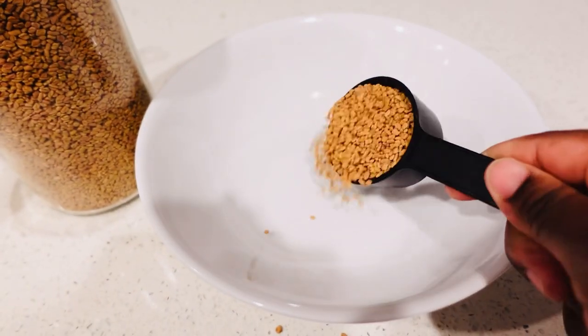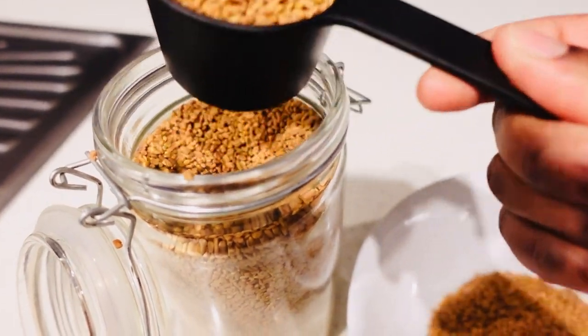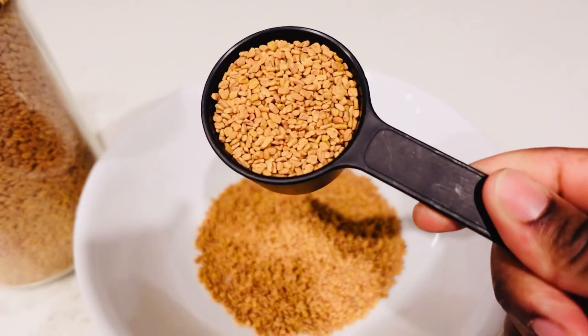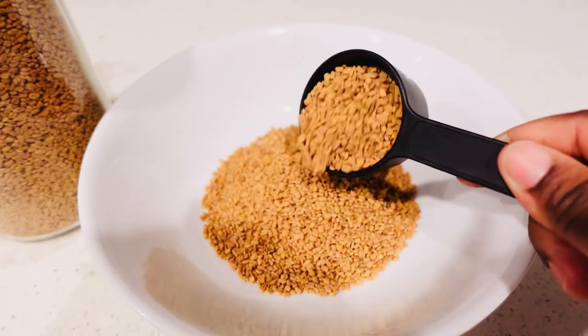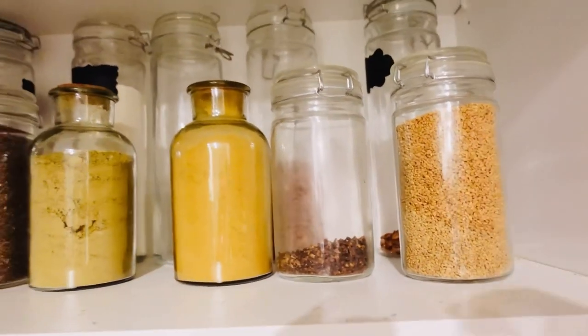Fenugreek seeds have iron, they have protein, they have nicotinic acid. Now if you are actually lacking iron in your body your hair will fall out — like falling out. So we're going to use those fenugreek seeds.